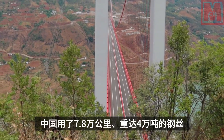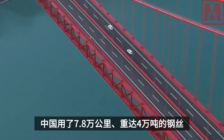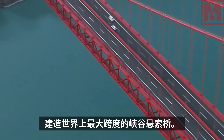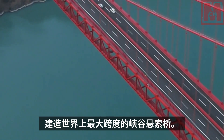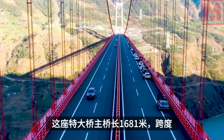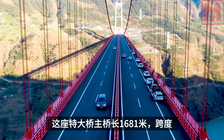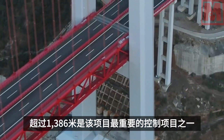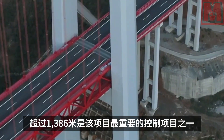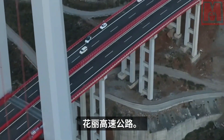China used 78,000 kilometers of steel wire weighing 40,000 tons to build the world's largest span canyon suspension bridge. This super bridge has a main bridge length of 1,681 meters and a span of more than 1,386 meters, making it one of the most important control projects of the Huali Expressway.